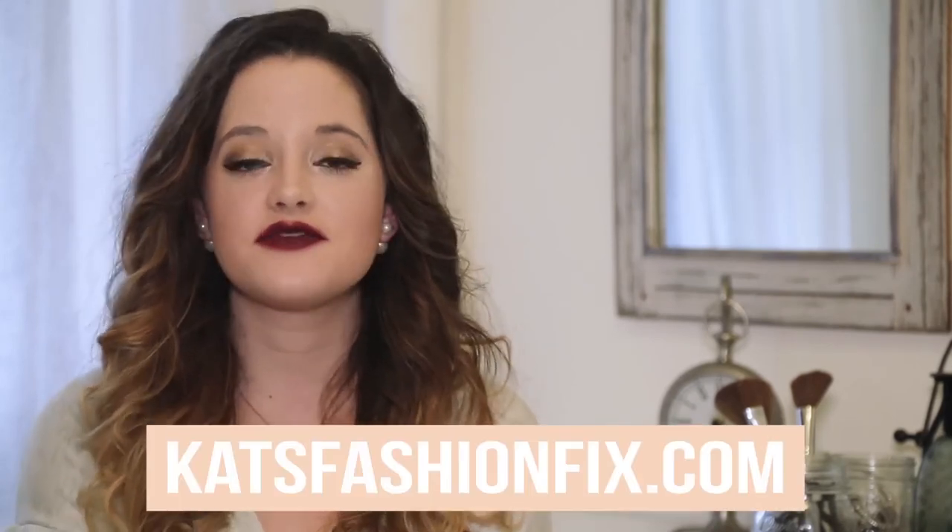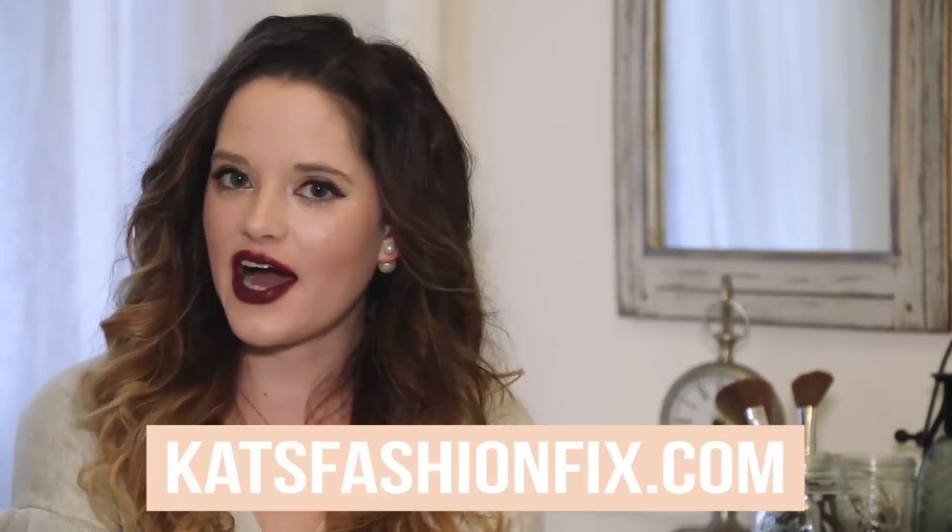Alright guys, that is all the lipstick I have for you for now. If you didn't get a chance to check out video number one, you can still do that — it's here on my channel. Let me know if you liked this video and if you want to see other things like this or something different. I know I've done more fashion-y things in the past. If you want more outfit of the day inspiration, you can go to my blog Pat's Fashion Fix. Please subscribe to my channel if you liked what you saw, and I can't wait to see you guys next time.